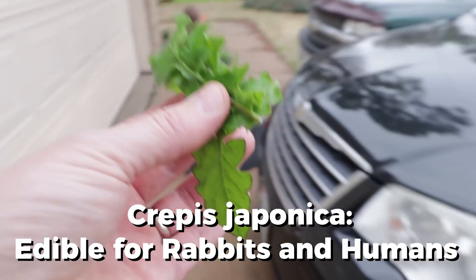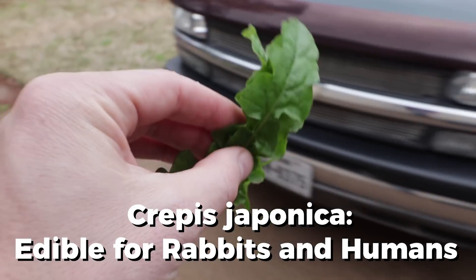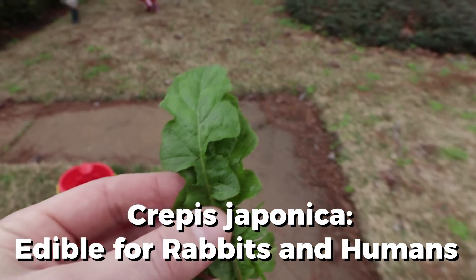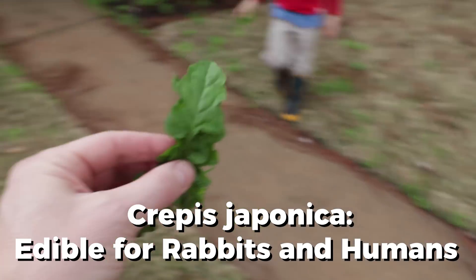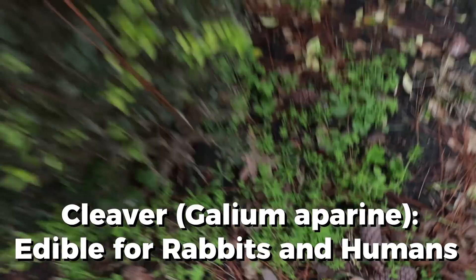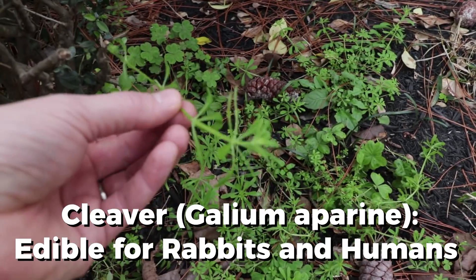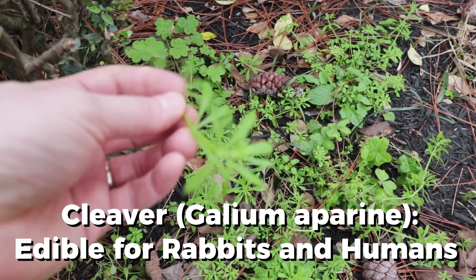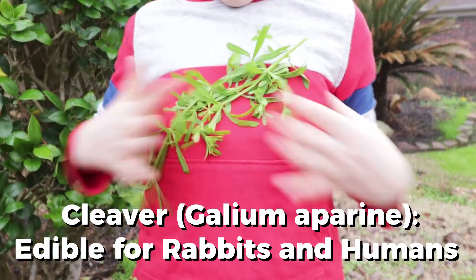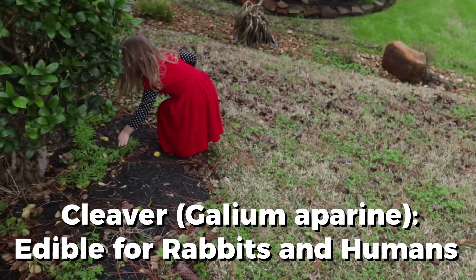This I know is edible. We can even eat this. And we know for sure that the cleavers are. This is the cleavers — that's why we call them the cleavers, because they cleave to you.